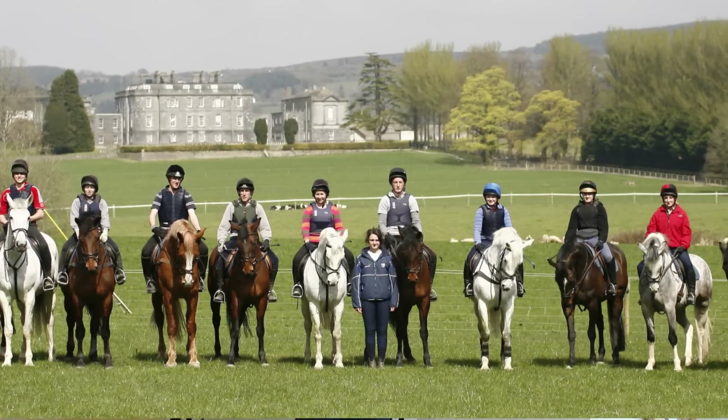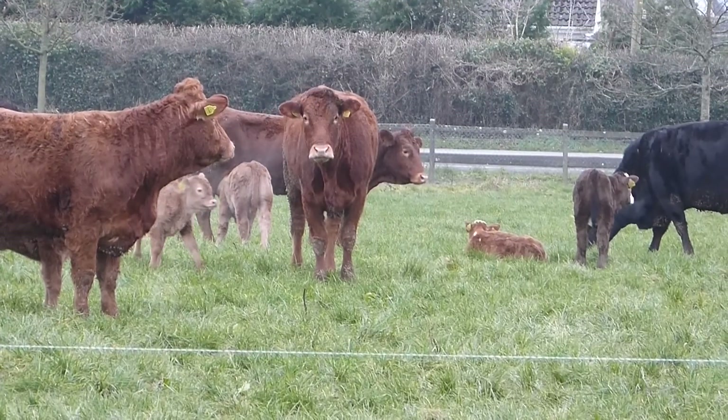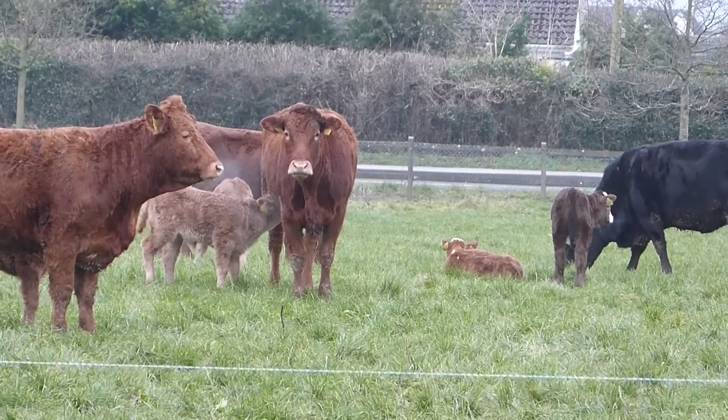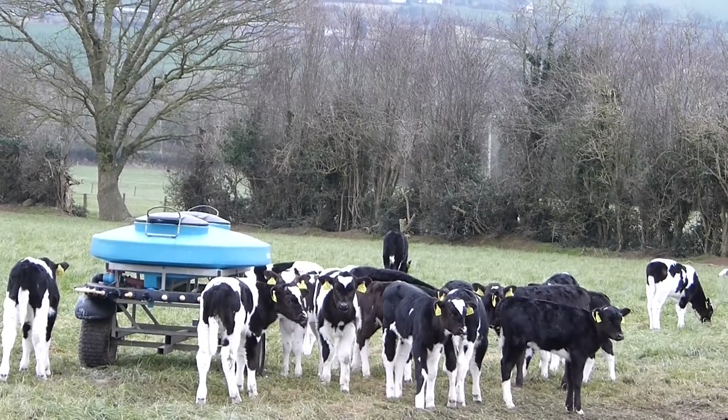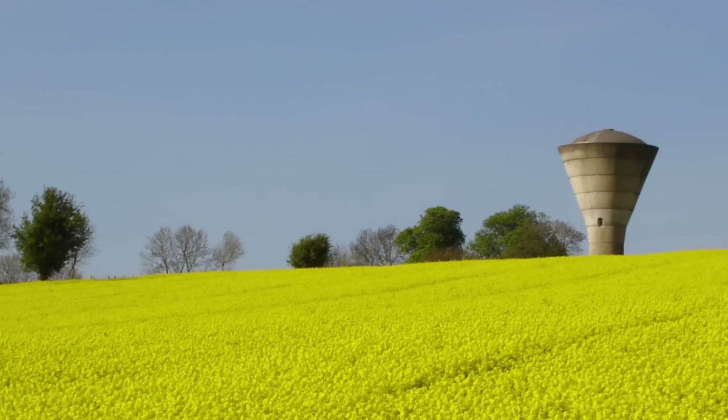Residential accommodation is available in Kildalton for over 80 students in single study bedrooms. The accommodation is offered to first year students attending full-time courses in Kildalton. The Kildalton College farm plays a key part in student training and skills development. It consists of 167 hectares of mixed dairy, tillage and dry stock enterprises.